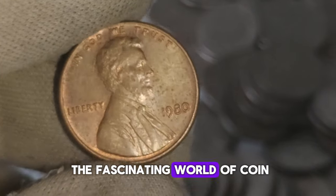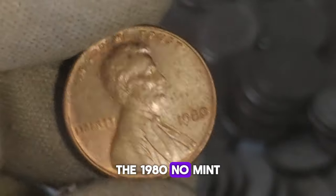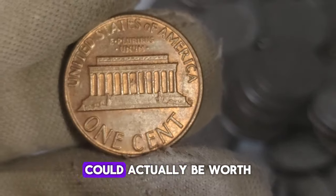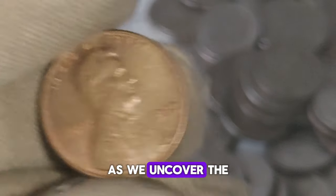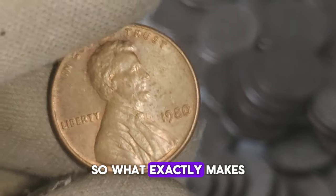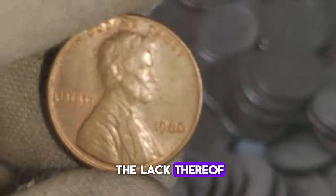Today we're diving into the fascinating world of coin collecting, focusing on a particular gem: the 1980 No Mint Mark Lincoln penny. Ever wondered if that penny in your change jar could actually be worth more than, well, a penny? What exactly makes this penny so special? It's all about the mint mark — or rather, the lack thereof. Typically, pennies bear a small letter indicating where they were minted. However, in 1980, a small batch of these coins slipped through the cracks without this mark, making them quite rare and highly sought after by collectors.